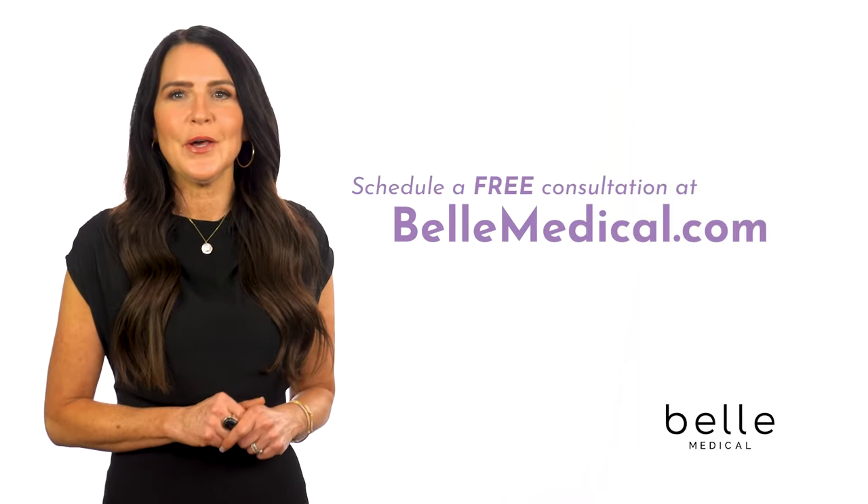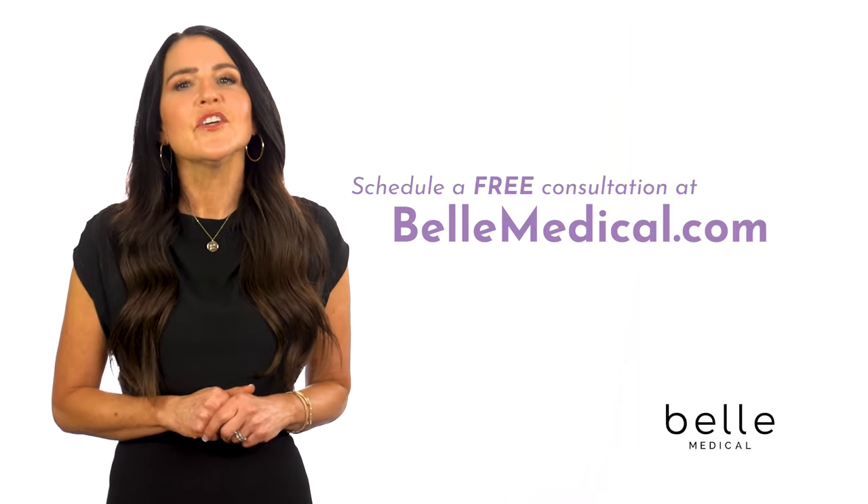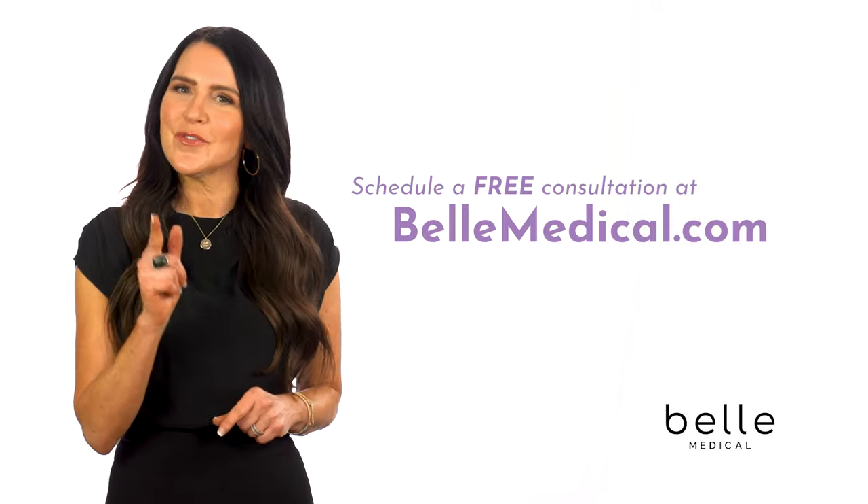Schedule a free consultation at bellmedical.com today to find out how we can make a custom Mommy Makeover plan for you.